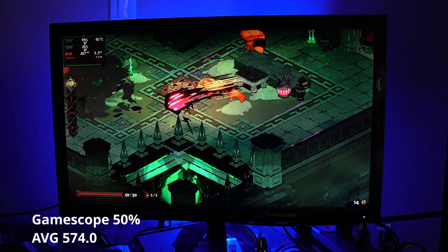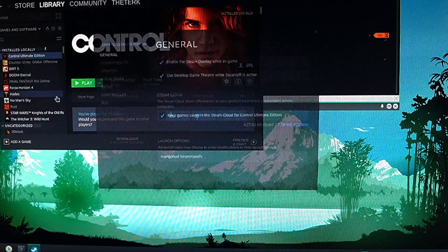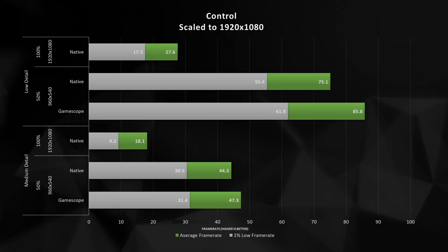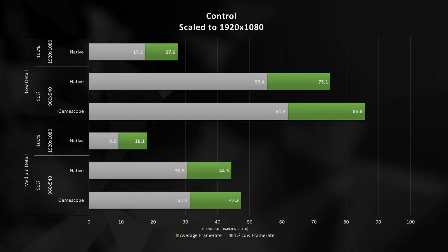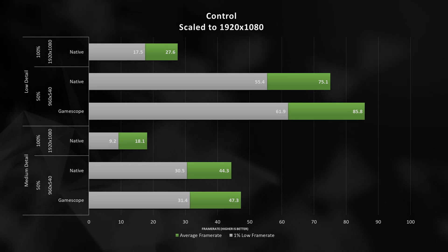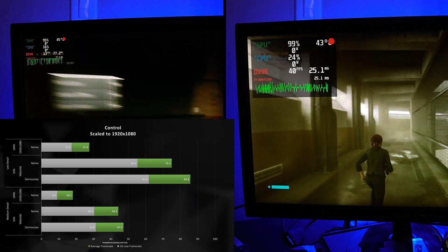What's awesome here is with Hades, we're able to buy back all the performance that we lost from going from 800p to 1080p, so this might be promising when we go to our 4K results. Control is an interesting use case because inside of the game, we can actually modify our internal resolution — giving us a good comparison of how well a game can upscale an image versus how well GameScope can. At 1080p using the native internal resolution scaling provided by Control, we boost performance up to 75.1 FPS, but GameScope is a much better solution at 85.8 FPS, with the 1% low above 60 FPS.